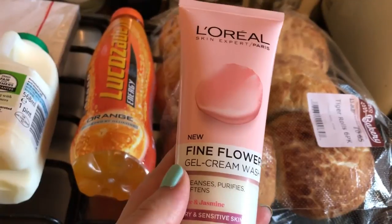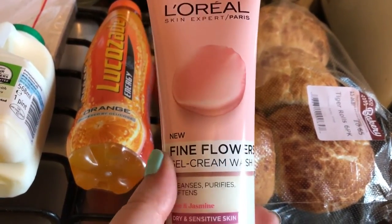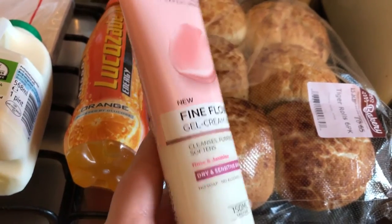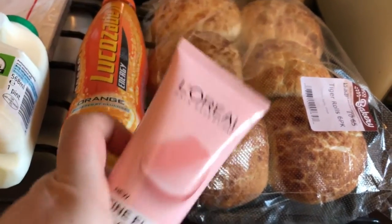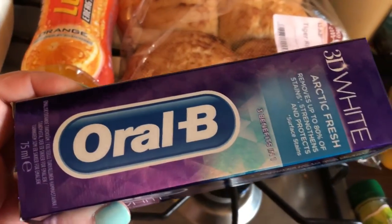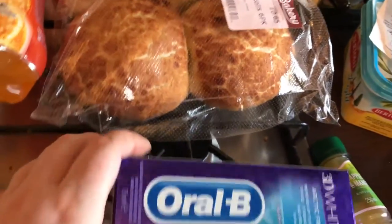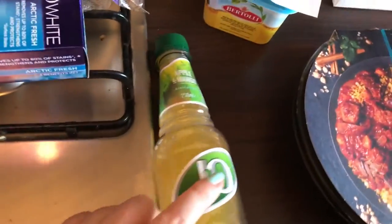When I saw this was £2 on offer I had to get it, even though I'm dying to try the other products more than this because I do have quite a few face washes. But I picked it up because it was £2 and I wanted to try it. Also on offer is my favourite toothpaste — again it's £2. I do try and get things on offer when I can because I spend too much money on beauty products.